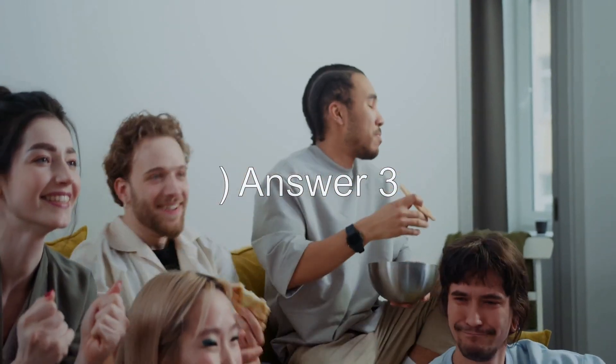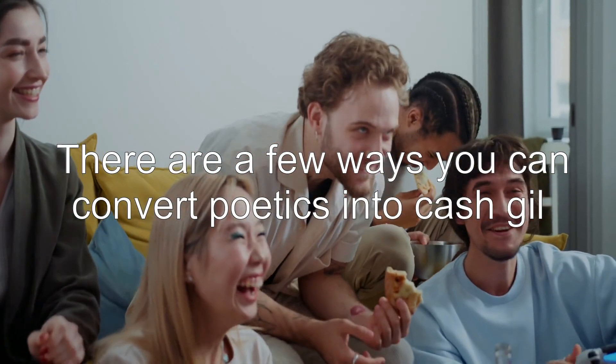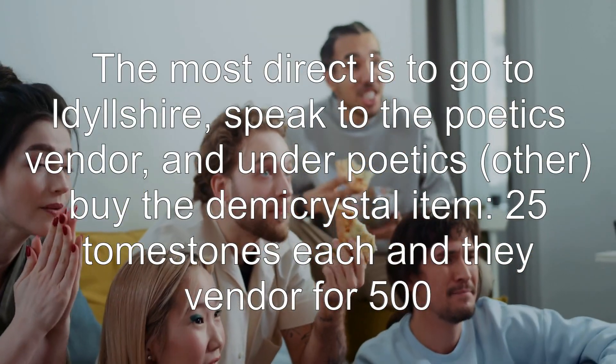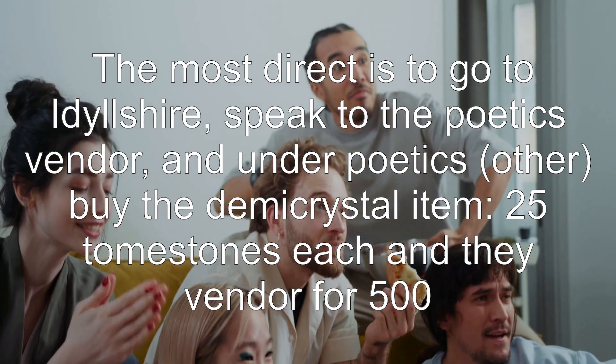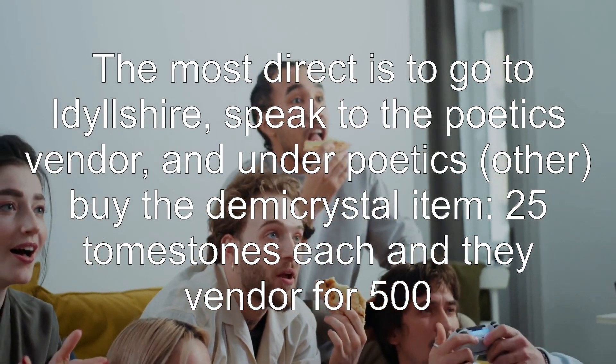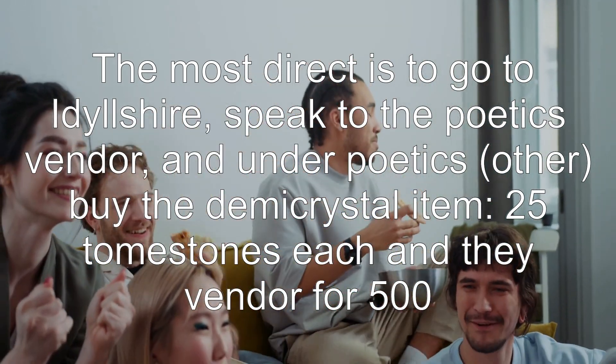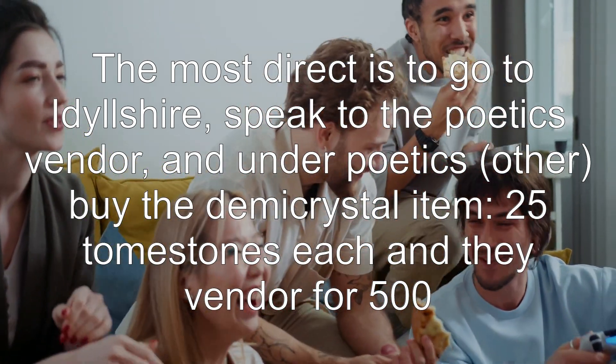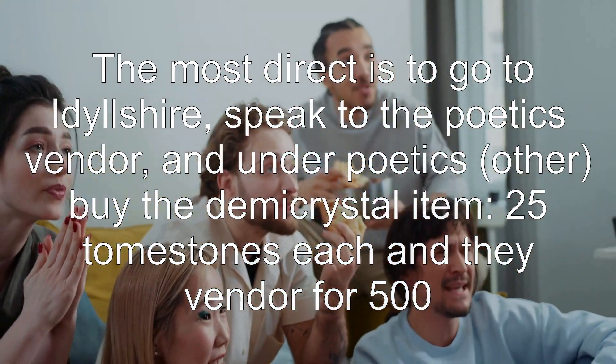Answer 3: there are a few ways you can convert Poetics into gil. The most direct is to go to Idyllshire, speak to the Poetics vendor, and under Poetics > Other, buy the Demi-Crystal item. They cost 25 Tomestones each and vendor for 500 gil.